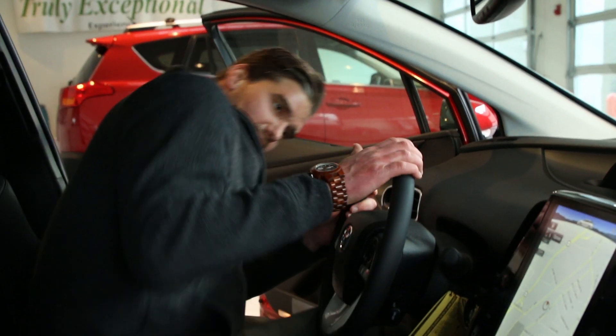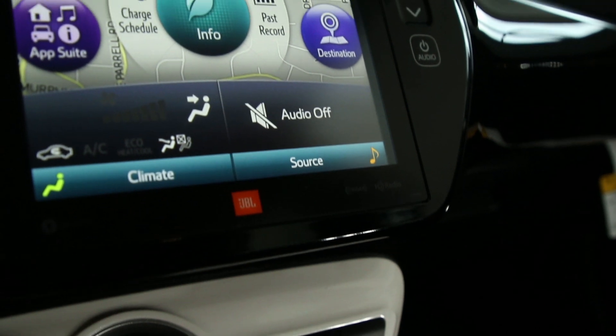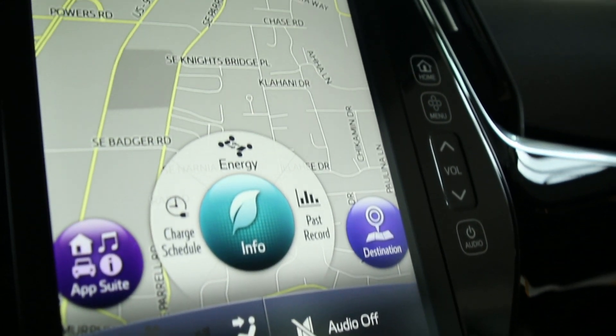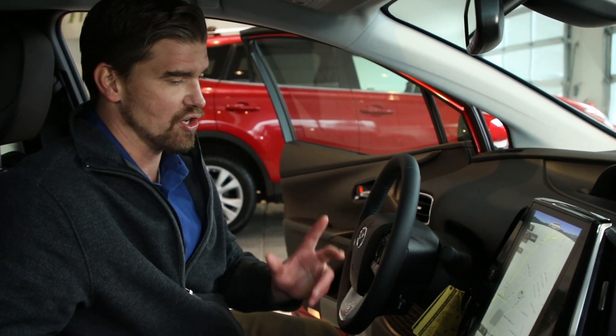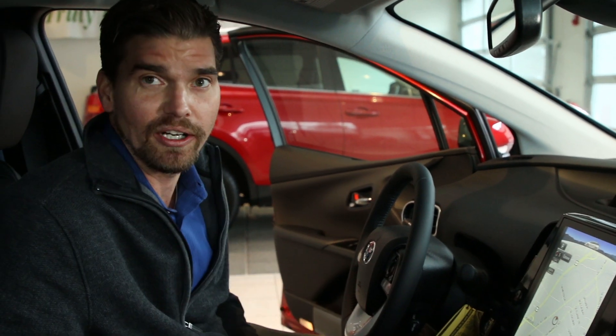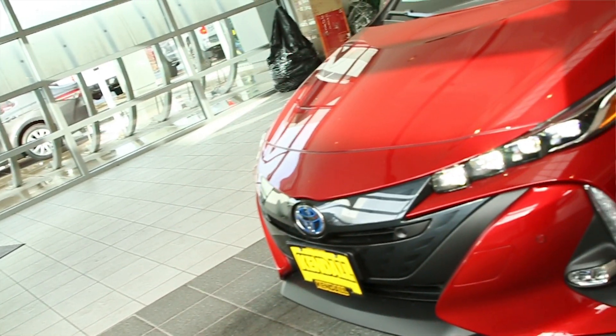The Intune system is almost like a Tesla. You have an 11.6 inch screen here for your navigation. Everything is voice activated via the steering wheel, and you can just navigate without having to be on your phone at all.